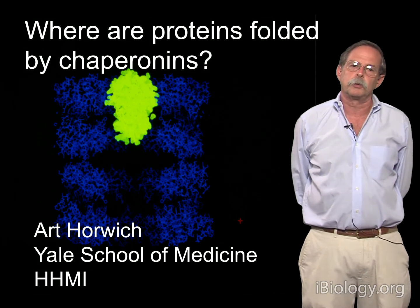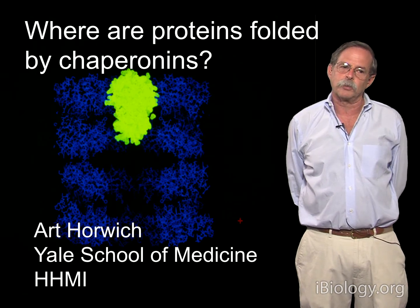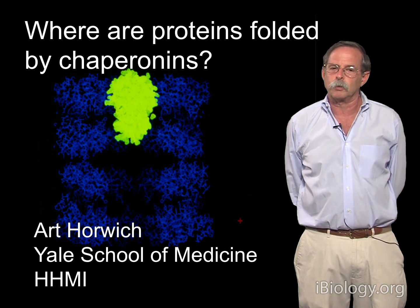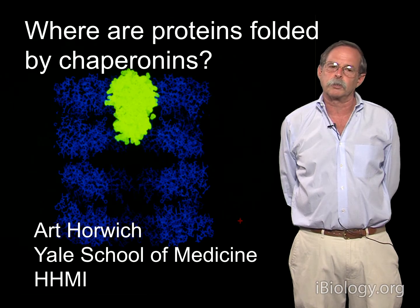Hi, I'm Mark Horwich from Yale School of Medicine, and I want to describe another segment of a chaperonin experiment that we carried out, which came at the issue of where proteins might be folded by chaperonin ring structures.